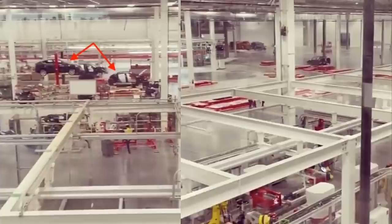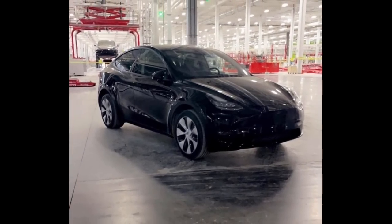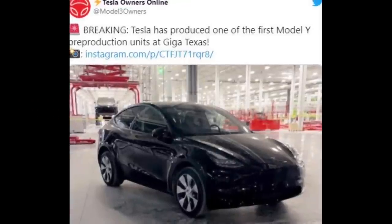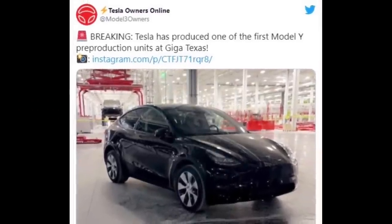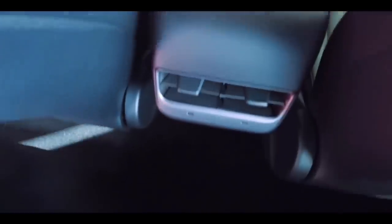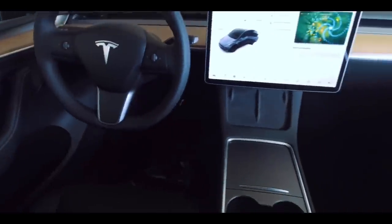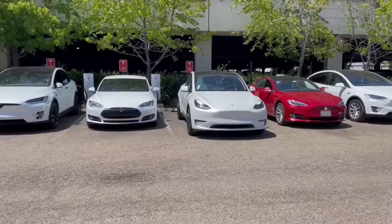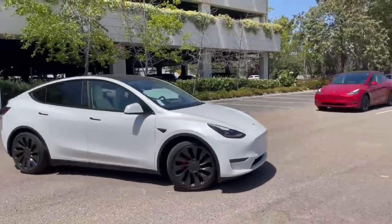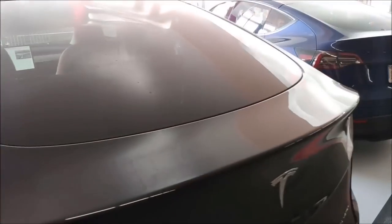Interestingly, the Model Y units in the recently shared video are painted black, which makes them very similar to the pre-production Model Y that was briefly shared online in late August. The image of this black Model Y was posted on Instagram but was quickly deleted. It is reported that it was one of the first pre-production units produced at the Texas Gigafactory. Considering that Tesla's pre-production Model Y at Giga Texas seems to be going well, it would not be surprising if a complete crossover unit is found in the wild in the next few months. After these tests, it may be only a matter of time before Model Y starts production and customer delivery in Texas.